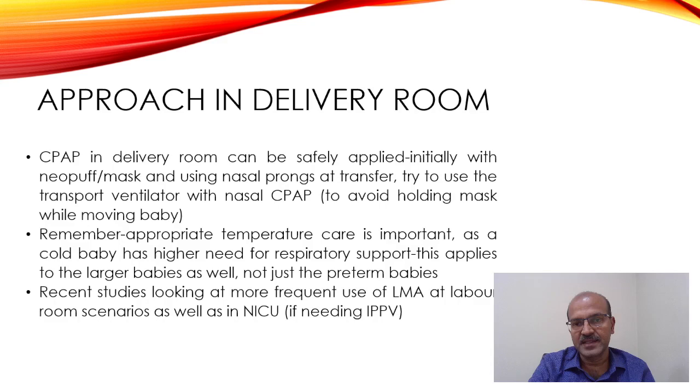CPAP in the delivery room can be safely applied. If the baby has a reasonable respiratory effort and is having distress or difficulty with oxygenation, you start with CPAP. You can use the Neopuff with the mask and switch to nasal prongs at transfer.